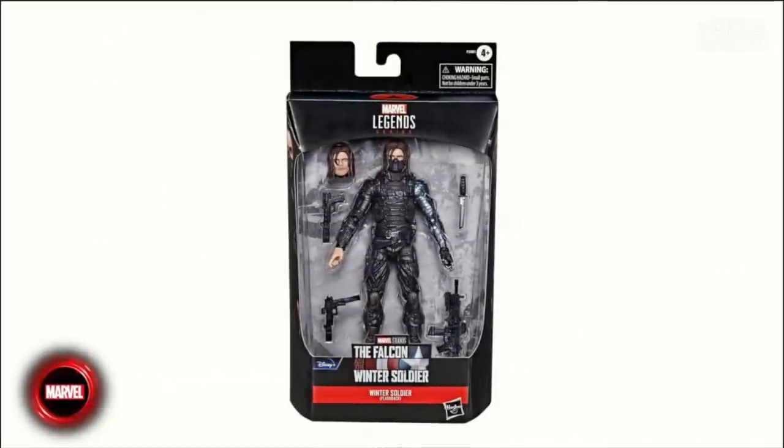We're also getting a Falcon and the Winter Soldier Disney Plus tie-in — a flashback Bucky with two new head sculpts, some weapons, and updated deco. If you're interested in that whole set, there are a couple of Disney Plus figures to check out. This was the big one for me though — I was like, oh my god, they're finally going to do it.